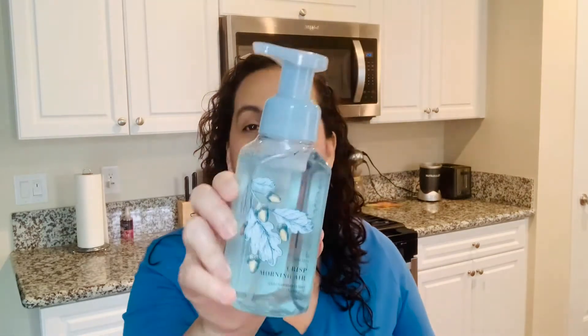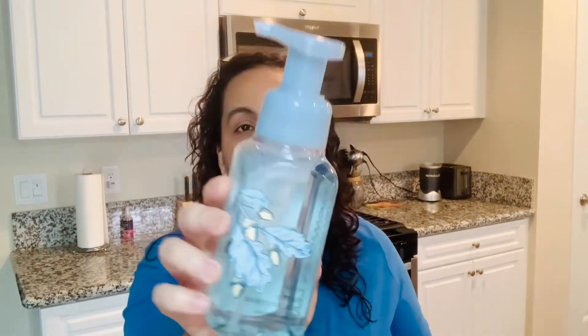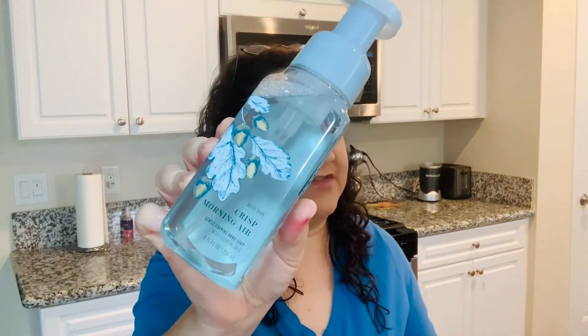So with this most recent haul, I got two hand soaps. One of my latest obsessions has been Crisp Morning Air — I love the way this one smells. The notes for Crisp Morning Air are fresh pine, juniper, and juicy pear. The reason this is so crazy to me is that I don't really like pine, but this one I don't know — I just love the way it smells, I'm obsessed with it.